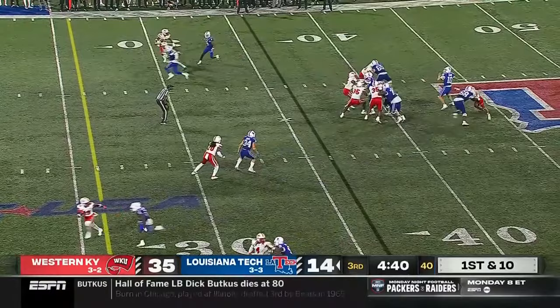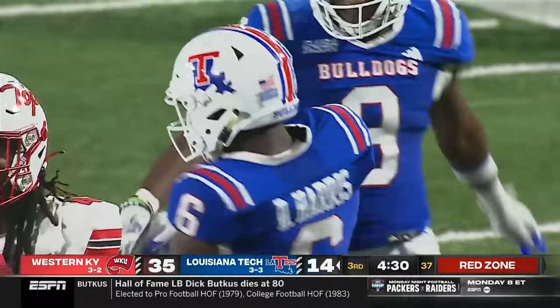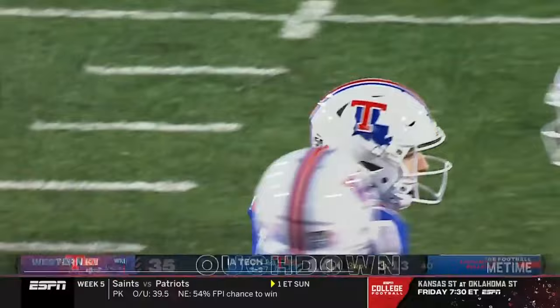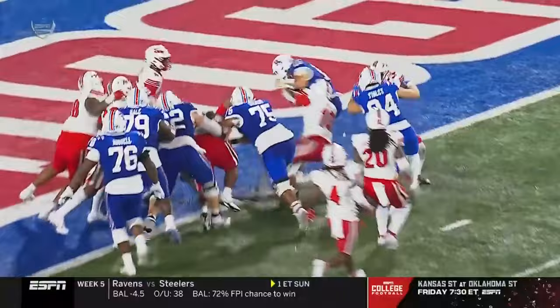Jack Turner from the empty set cuts it loose — Harris has it down inside the five! Back-to-back catches for Smoke Harris, that one goes for 35. The clock is winding toward three minutes left in the third. Harris motions out — Turner keeps it himself and he is in for the touchdown! Across the plane before he lost the football, and Jack Turner has brought La Tech within two scores. The play call: they motion Smoke Harris out of the backfield and it distracts the defense, allowing Turner to run off to the right side.